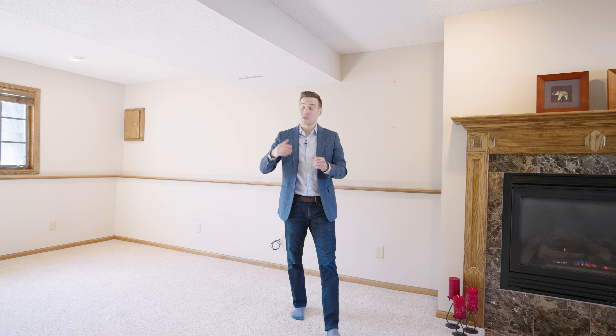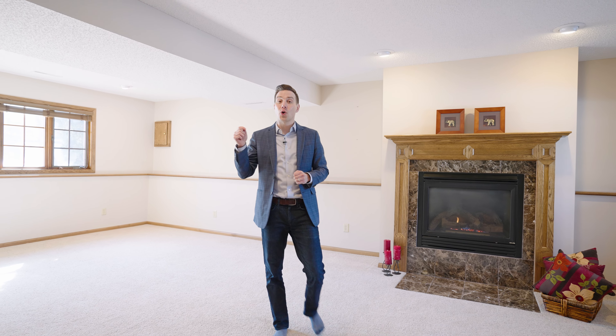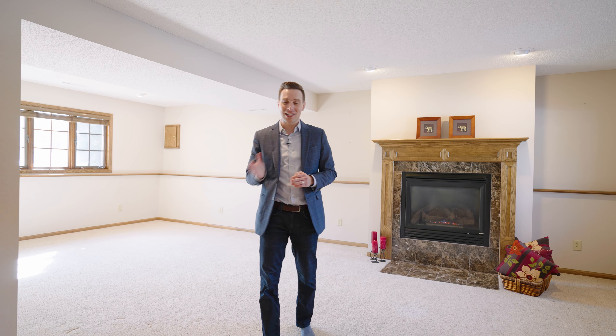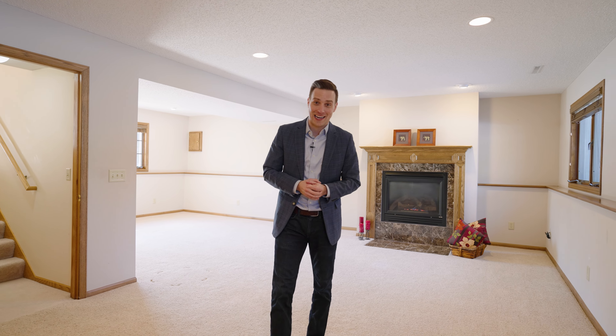If you'd like a tour of this awesome home, please reach out and I'd be happy to get you inside. Also, if you'd like your home featured like this one, please call, text, or email — I'd love to chat. Thanks for watching and we'll see you on the next one.